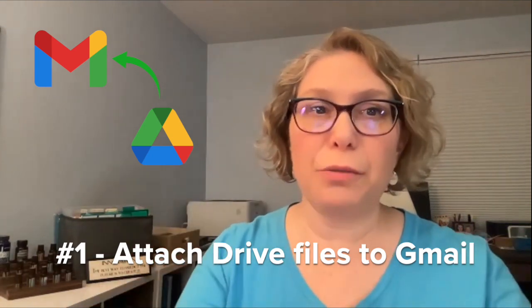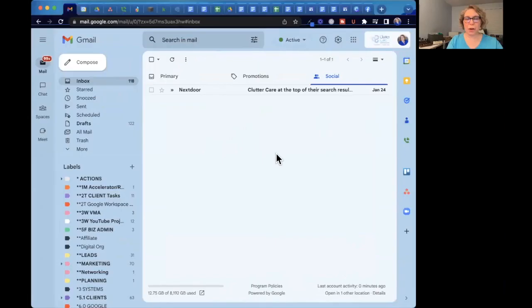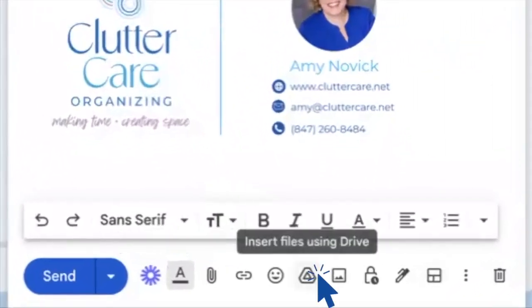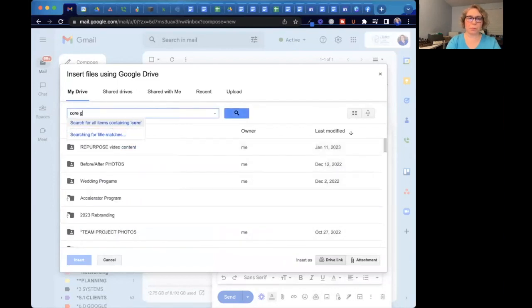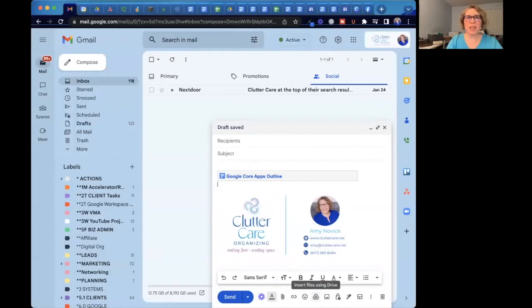One of the first things most people don't know is that you can actually attach a Google Drive file directly to your email. There is a very special button for that. When you're in Gmail and you go to compose an email, way down at the bottom of the screen there are a lot of important buttons, and the triangle that looks like the Google Drive logo means you can insert a file from your Google Drive. You can search just like normal and attach a file directly from your Drive.